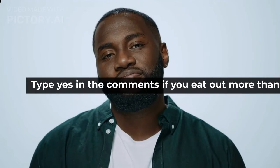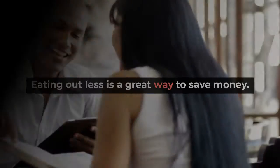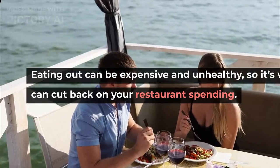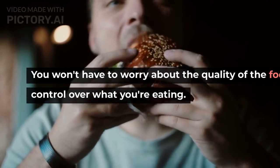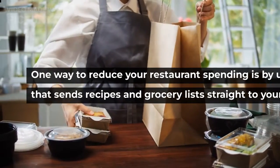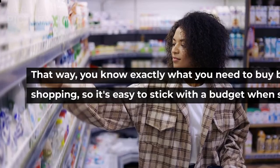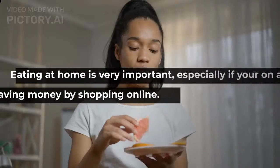Type yes in the comments if you eat out more than you should. Eating out less is a great way to save money. Eating out can be expensive and unhealthy, so it's worth looking into how you can cut back on your restaurant spending. Eating at home gives you more control over what you're eating and saves money because you won't be paying for someone else's labor or ingredients. One way to reduce restaurant spending is by using a meal planning service that sends recipes and grocery lists straight to your inbox each week, so it's easy to stick with a budget when shopping for food.